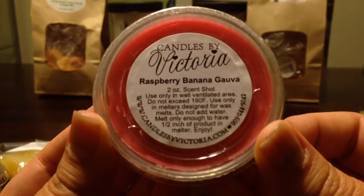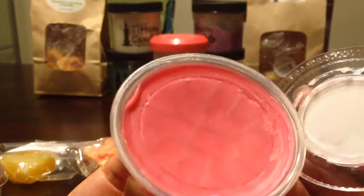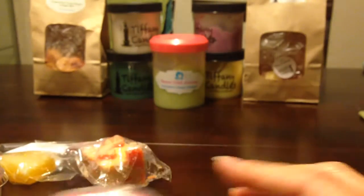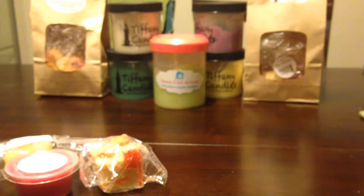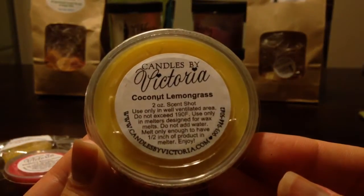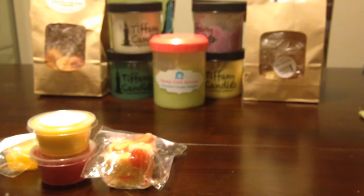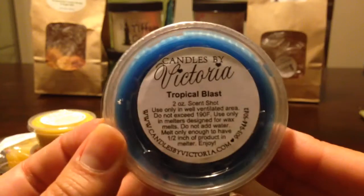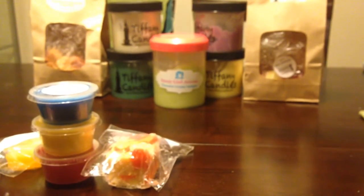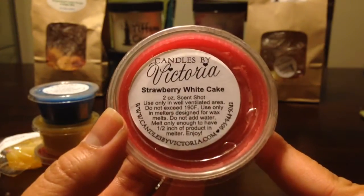This is Candles by Victoria, Raspberry Banana Guava. I think this is in her new wax formula because this looks a lot softer than what I have from her in her old harder wax. Candles by Victoria, Coconut Lemongrass. Candles by Victoria, Tropical Blast. I'm telling you, these boxes were stuffed. Candles by Victoria, Strawberry White Cake.